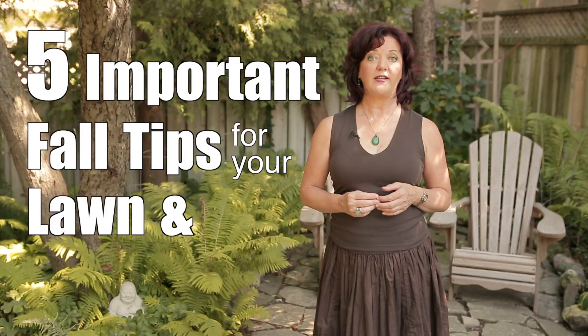Hello, I'm Josée Couture. Welcome to Josée Couture Real Estate TV, your real estate home and garden channel. This month, we're sharing five important fall tips for your lawn and garden.